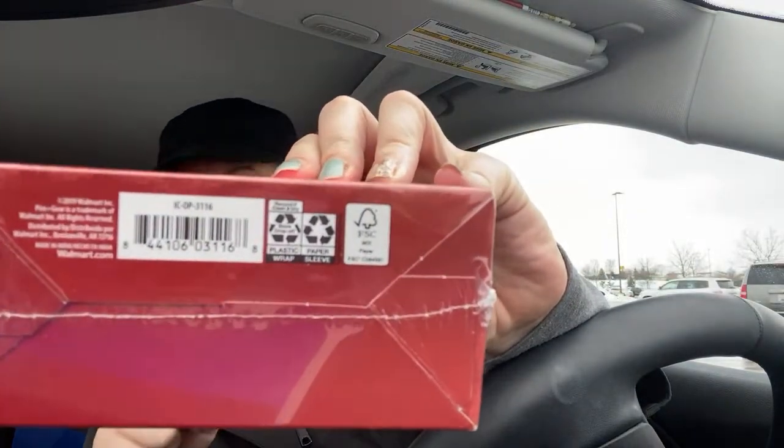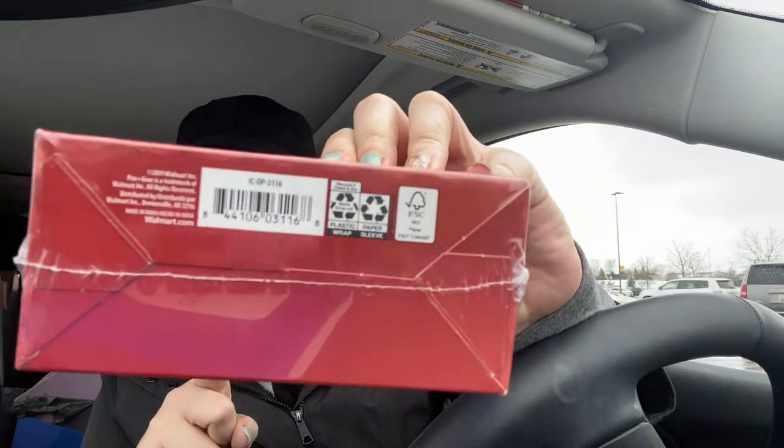I now understand why people want the barcodes — you can use them with BrickSeek or the Walmart app to check if items are in your store. I scanned all of these in the Walmart app. They don't have price checkers in Walmart anymore, so now you have to use the Walmart app to price check. Everything came up at the sale price. These items were in the section where they used to have the holiday Christmas stuff — that's the clearance section in my store. They had a few things in the actual school supply aisle, but not many.